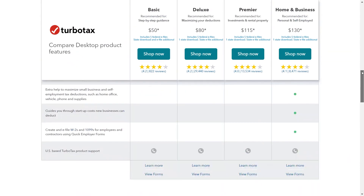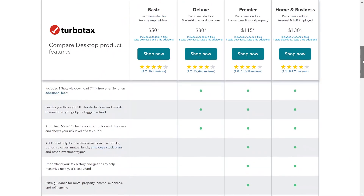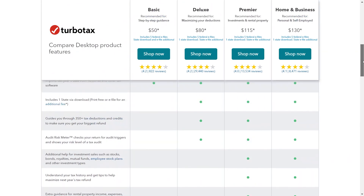TurboTax Online is ideal for users who value accessibility, automatic updates, and flexible pricing options, while TurboTax Desktop may be preferable for those who prioritize control over their data, offline access, and specific features offered by the desktop version. Ultimately, the best choice depends on individual preferences and tax filing needs.